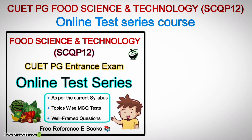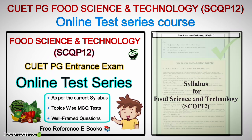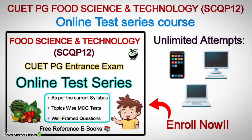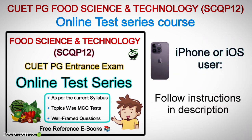Foodtech360 has launched an online test series course for CUET-PG Food Science and Technology Entrance Exam, exactly as per the current syllabus. You will get test series from all the chapters in the syllabus. You can attend these tests unlimited times from your phone, desktop, or laptop. This test series course is available only on the Foodtech360 Android app, so download the app from the Google Play Store or through the download link in the description. iPhone or iOS users should follow the instructions given in the description to access the app.